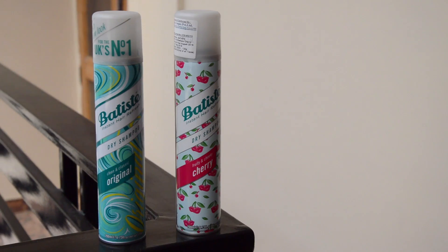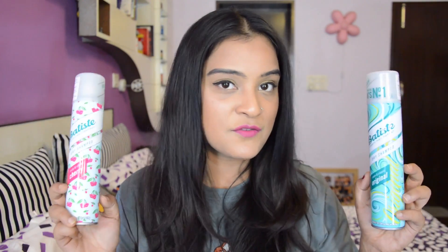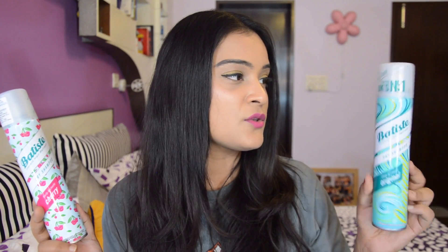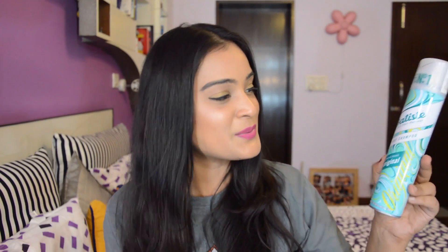Recently, Nykaa had a 1-plus-1 offer on Batiste dry shampoos. I thought I should buy them because summers are here and dry shampoos are a must — they are your best friend. These are actually priced at Rs. 649 per piece but I got 2 dry shampoos for the same price. One is the clean and classic original with no fragrance, and the other is a fruity, cheeky cherry variation with a floral fragrance.